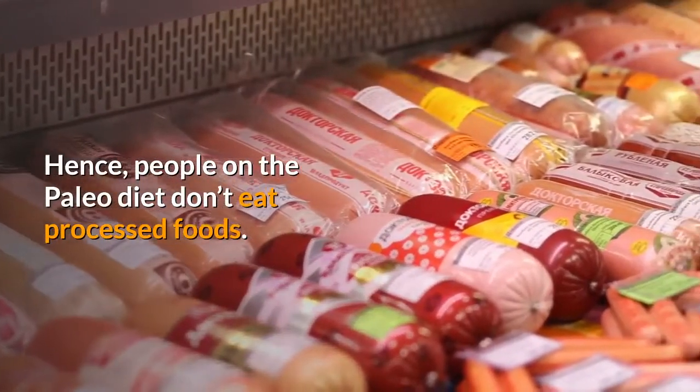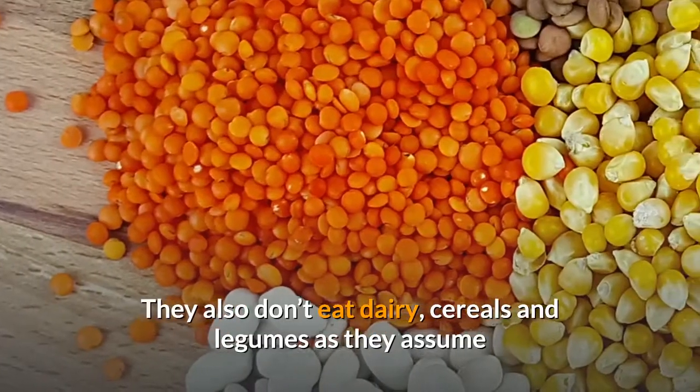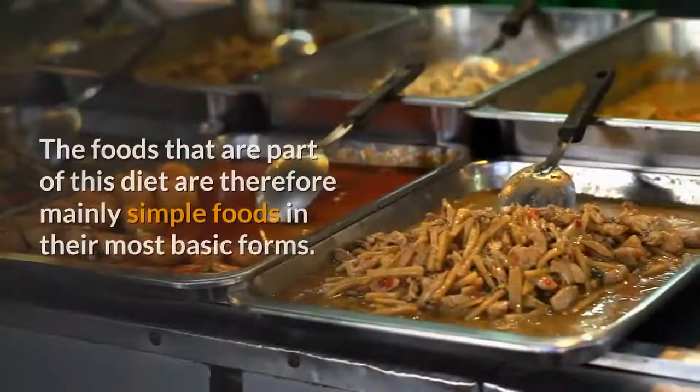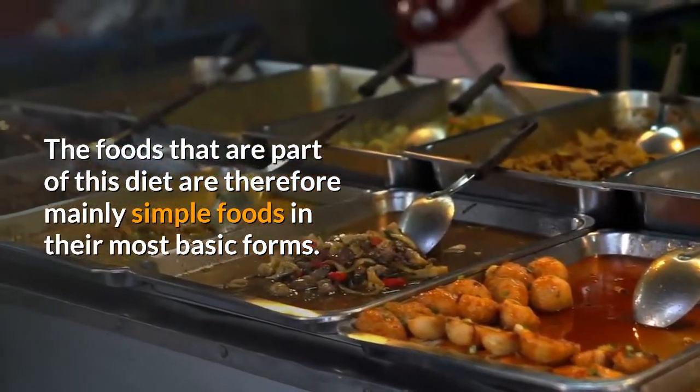People on the Paleo Diet don't eat processed foods. They also don't eat dairy, cereals and legumes, as they assume that these things were not part of man's diet during the Stone Ages. The foods that are part of this diet are therefore mainly simple foods in their most basic forms.